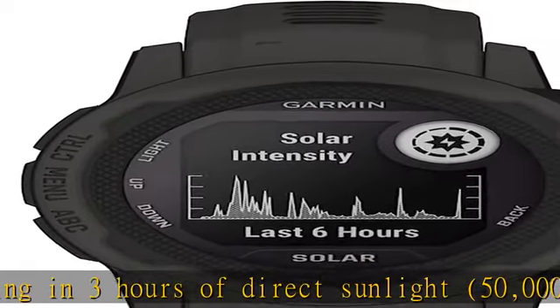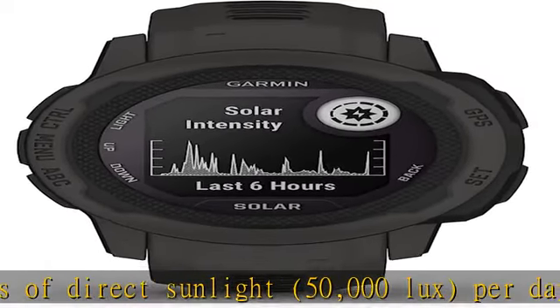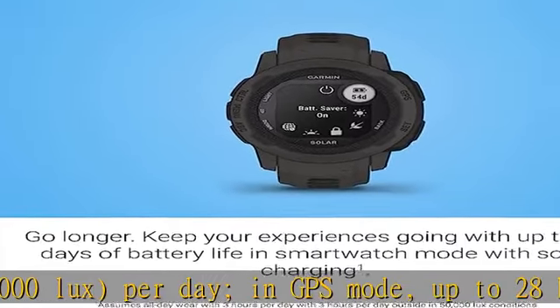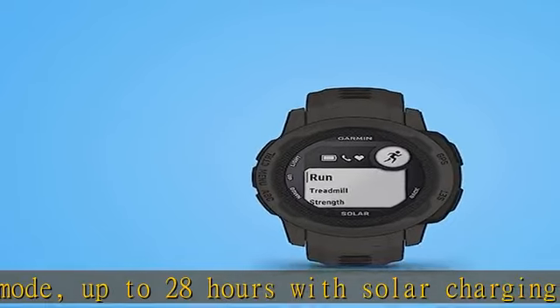Track your adventures with the built-in 3-axis compass and barometric altimeter, plus multiple global navigation satellite systems: GPS, GLONASS, and Galileo.